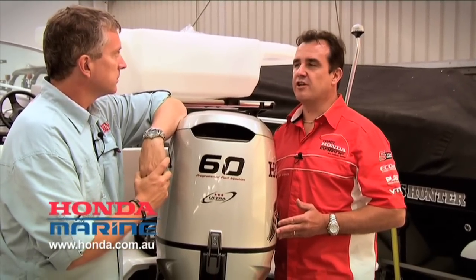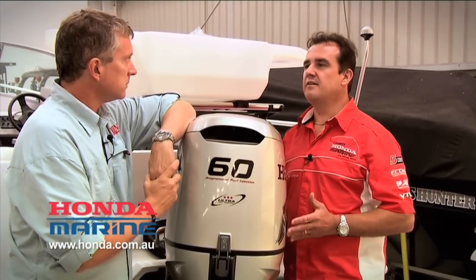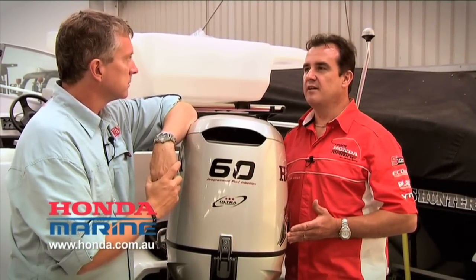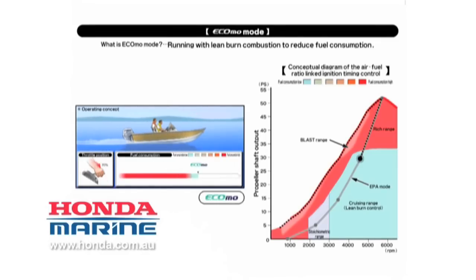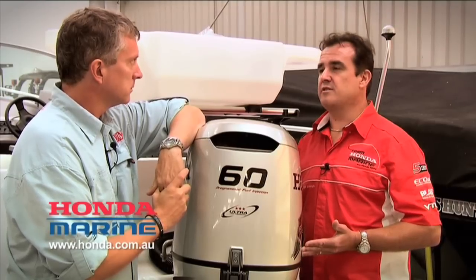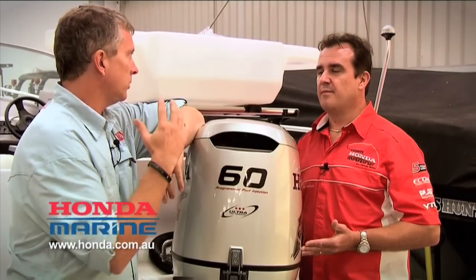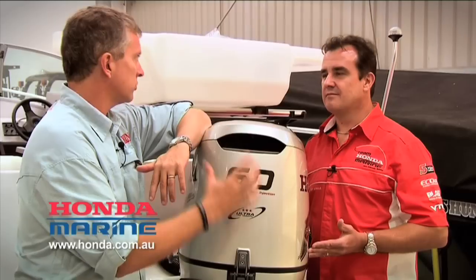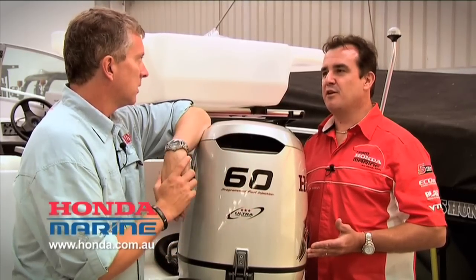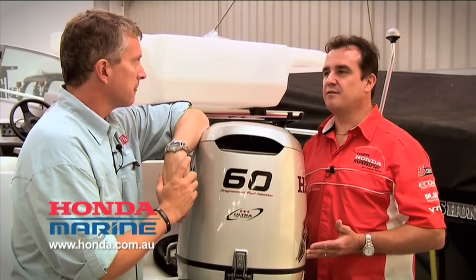Once you're up on the plane and cruising, do you still get that four-stroke fuel efficiency? Once the boat's up onto plane and you've reached your cruising range, you don't need the amount of power you had previously. So the motor then, dependent on throttle control, goes into economy mode, which reduces fuel consumption and emissions. You're getting the best of both worlds — the performance and the fuel economy.